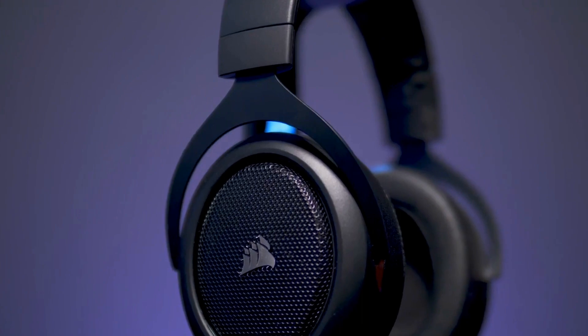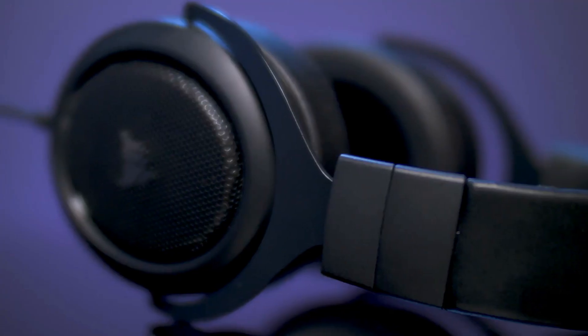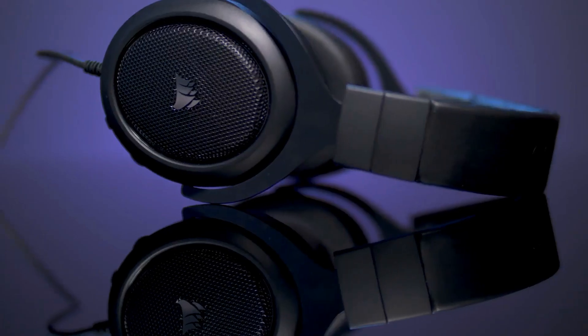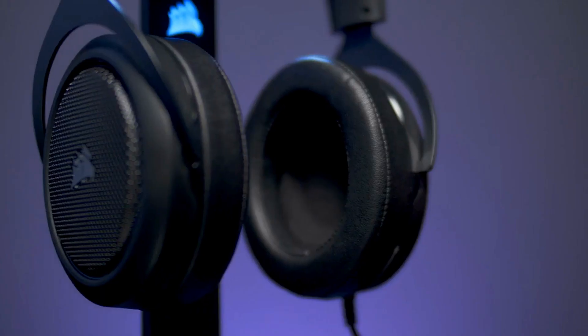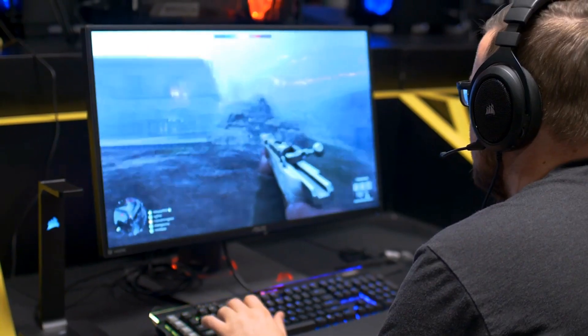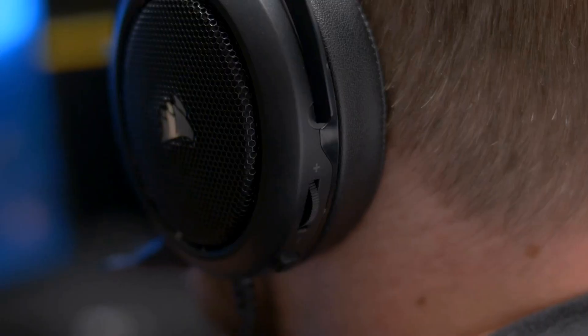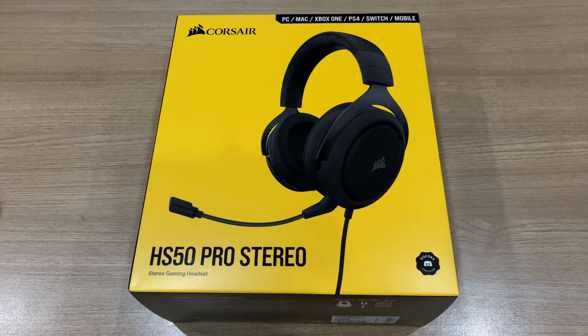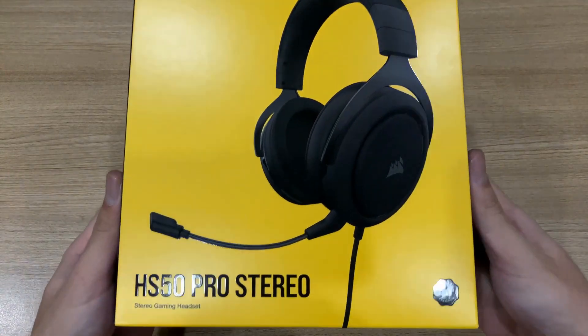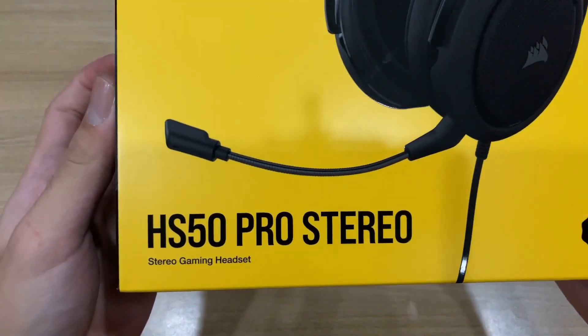The Corsair HS50, at its price point, is the best gaming headset you can get today. Retailing at $50 in the US, the HS50 has sound and mic quality that rivals headsets that are double its price. Everything down to the build materials radiates quality. If you don't mind forgoing some extra bells and whistles like 7.1 surround sound and Bluetooth connectivity, then you need to take a look at the Corsair HS50.